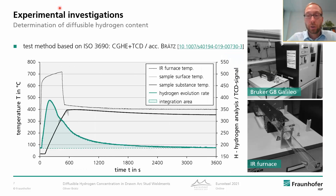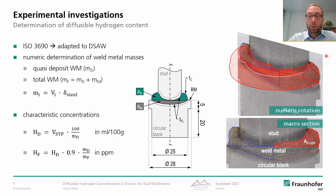Now we come to the hydrogen measurement. We used the carrier gas hot extraction, which is the commonly applied technique for determination of hydrogen in weld joints. We adapted the ISO standard to stud welding. To make it short, weld specimens are placed in an oven and they are heated up to 400 degrees Celsius, and during a dwell time of one hour the hydrogen evolution rate is measured and integrated to determine the dissolved diffusible hydrogen volume.